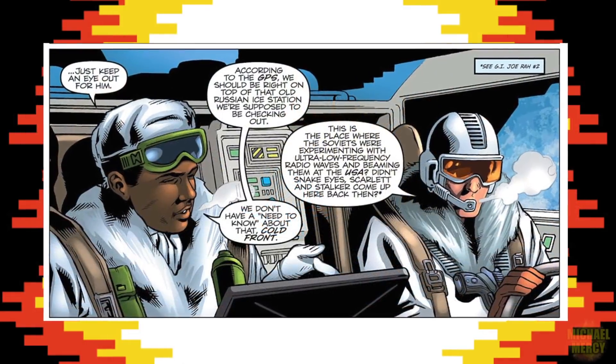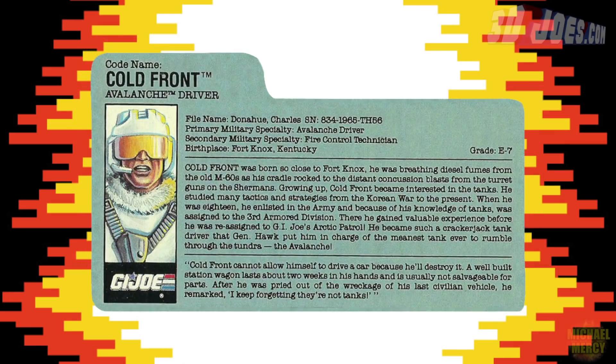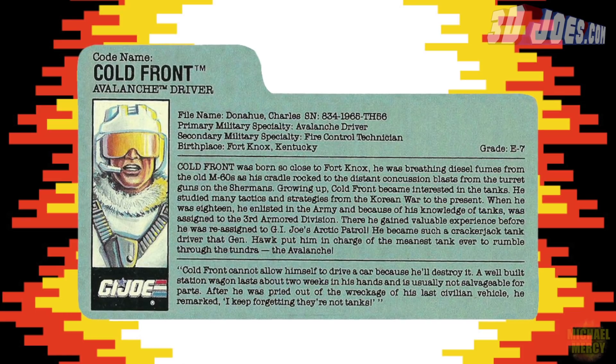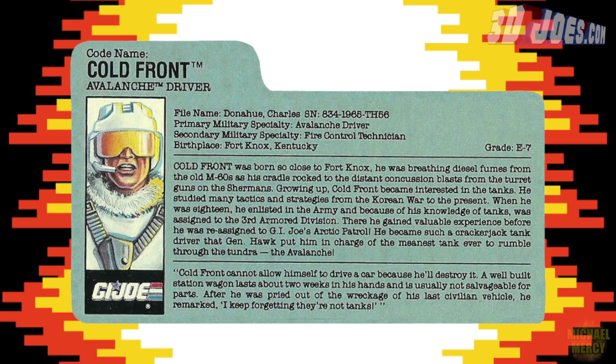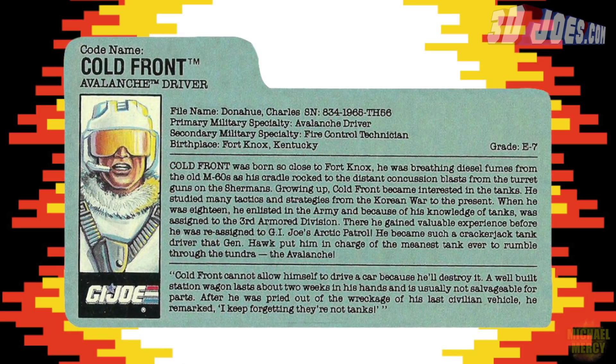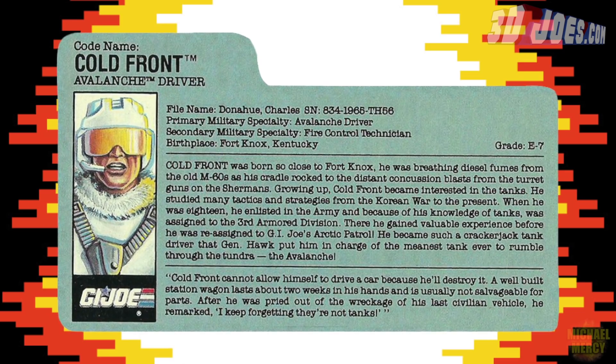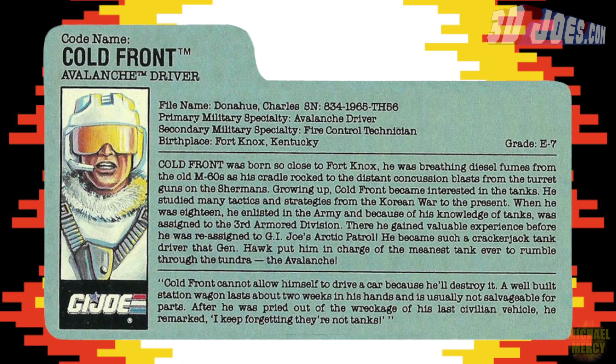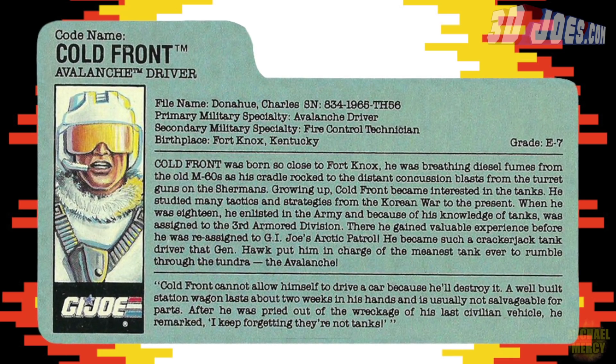That issue also featured the Avalanche's driver. Codename: Cold Front. Avalanche driver. Filename: Donahue, Charles. Primary military specialty: avalanche driver. Secondary military specialty: fire control technician. Birthplace: Fort Knox, Kentucky.